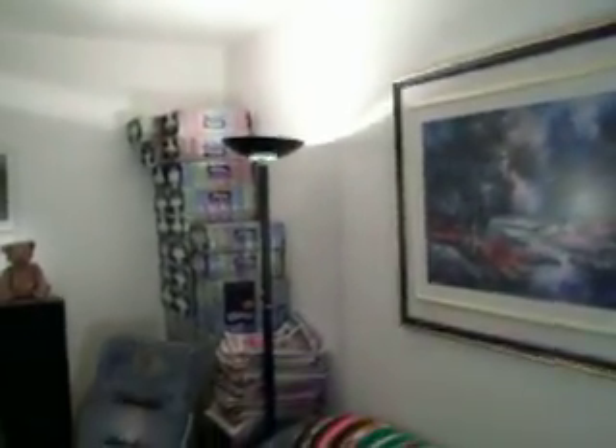Anyway, I got this lamp with a dimmer. I've been wanting to replace the one we have here — the top part is loose. I got this one instead. It was 10 bucks, so I needed it.